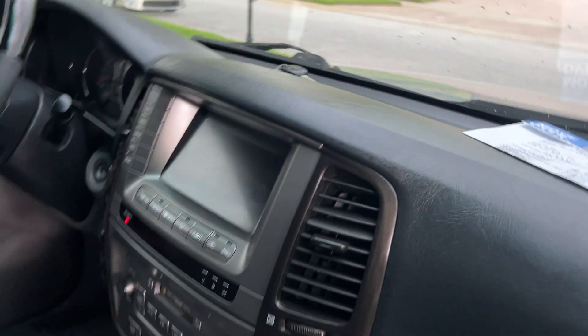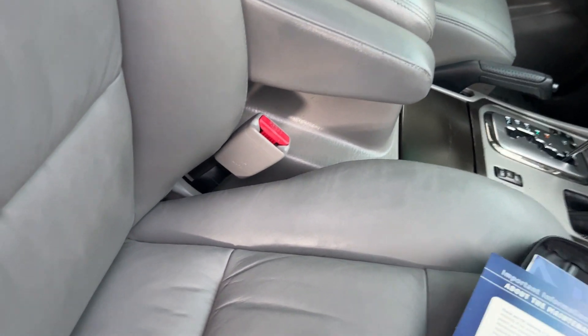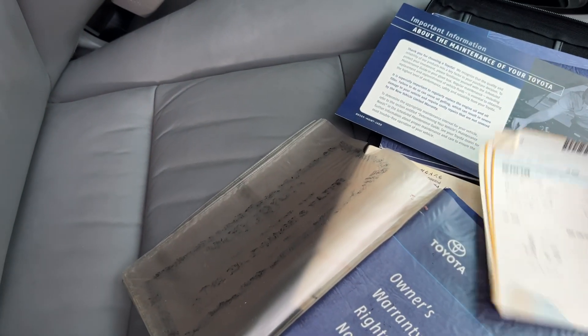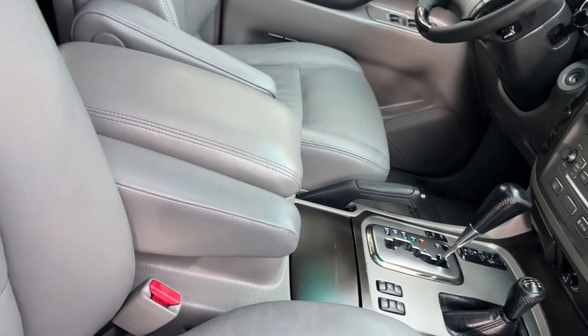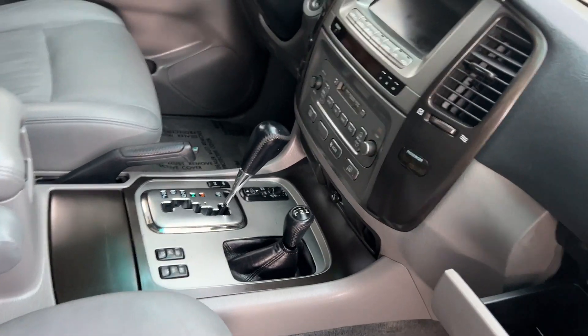He said he had the extra keys and is sending me the factory extra keys — when I get them, I'll make sure you get them. It's amazing — he still has the sticker in this thing. Here is the window sticker to this vehicle. You're going to get all the books and everything. This was $63,484 brand new. I'll make sure you get that window sticker — it'll be in the glove compartment. It's got all the factory floor mats.